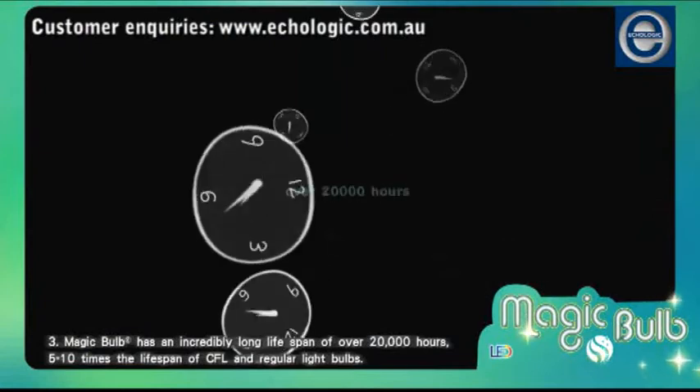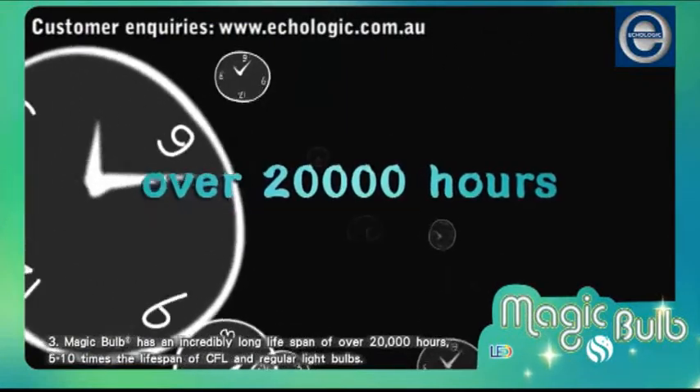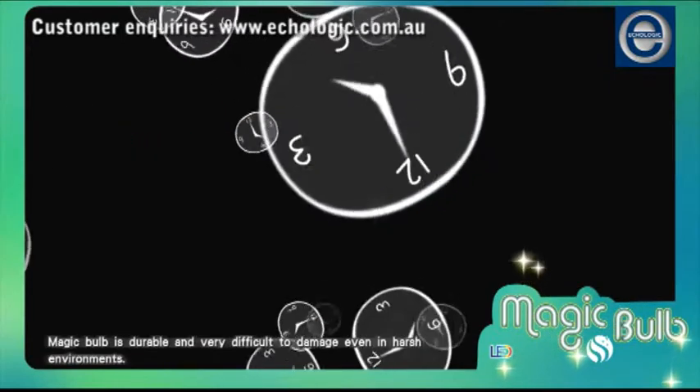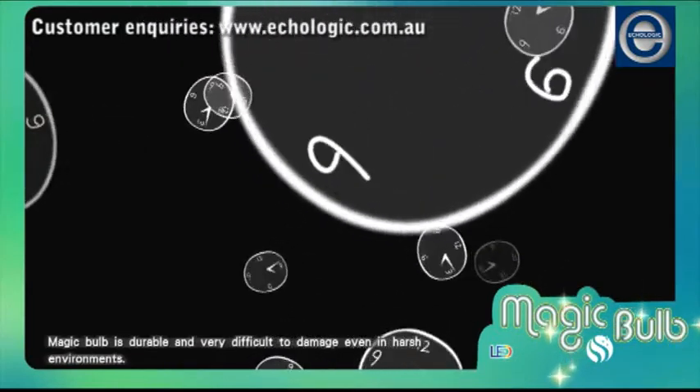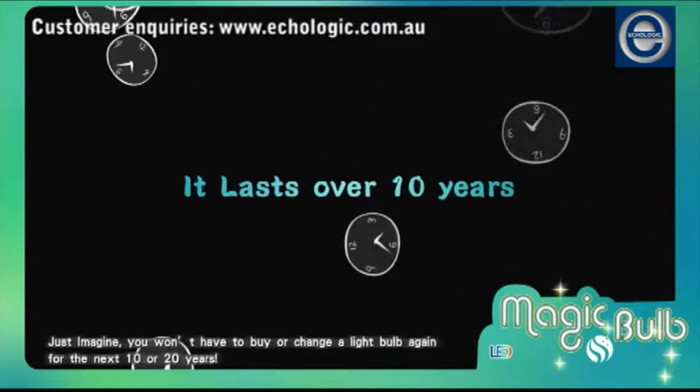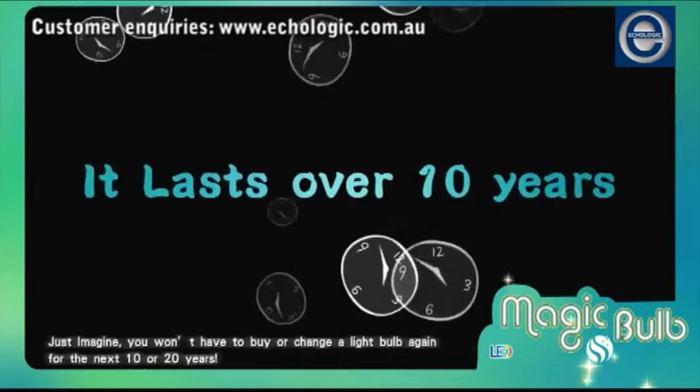Magic Bulb has an incredibly long lifespan of over 20,000 hours — 5 to 10 times the lifespan of CFL and regular light bulbs. Magic Bulb is durable and very difficult to damage even in harsh environments. Just imagine, you won't have to buy or change a light bulb again for the next 10 or 20 years.